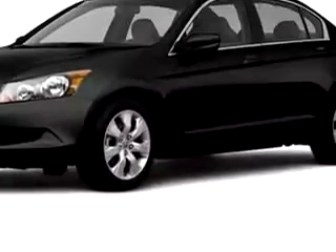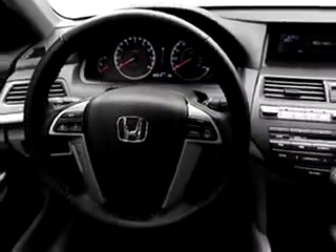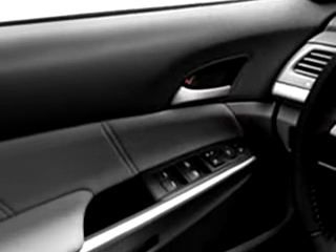Imagine driving this black 2010 Honda Accord EXL, equipped with a 4-cylinder engine. Enjoy this great car with features like leather upholstery, cruise control, and auto-dimming mirrors.